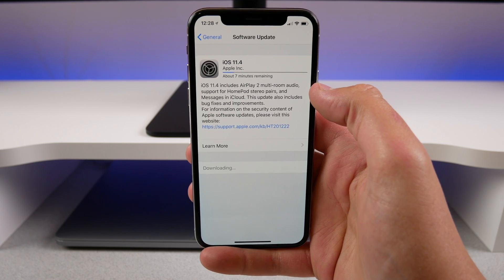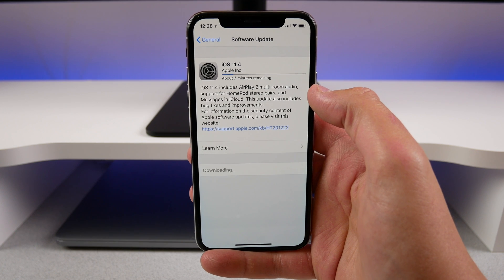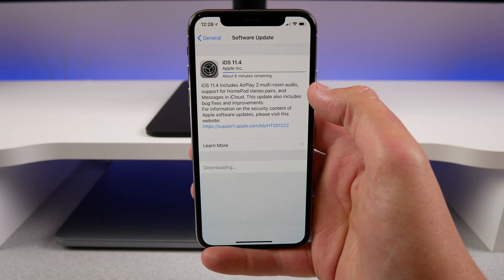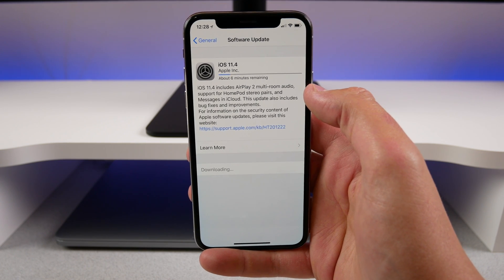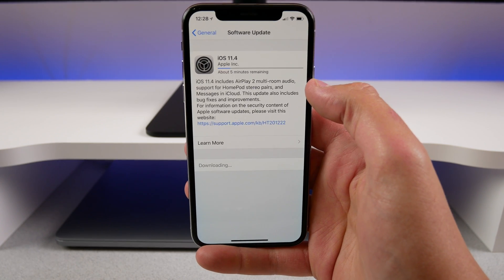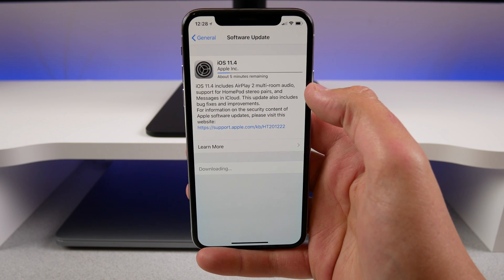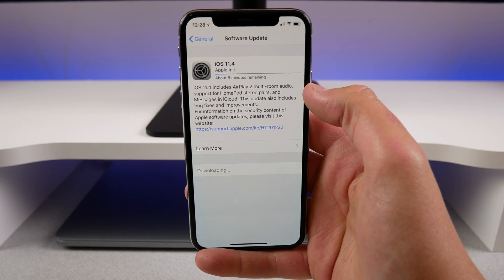This is obviously going to improve things in the background such as battery life and glitches. For some devices like the iPhone 5s, I think this might be the last software update it sees, because the iPhone 5s might not get iOS 12. So Apple really has to perfect iOS 11, and hopefully 11.4 is that update where it fixes all the glitches that have been going on.